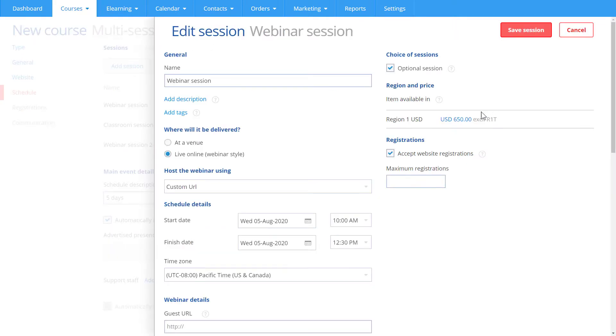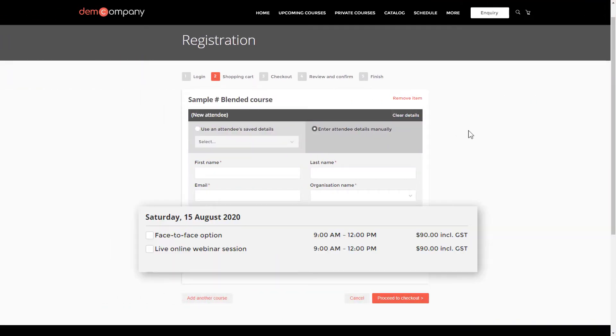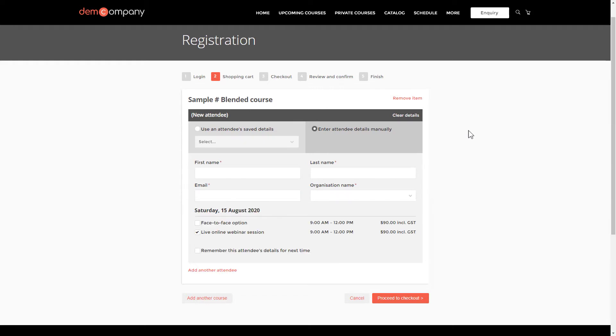For each webinar session, it's super easy to create a Zoom meeting. Or if you're using a different system, paste in a custom webinar URL. You can mix and match too. You can give attendees the choice of whether they attend in-person or live online, while keeping everything centralised in a single Arlo course.